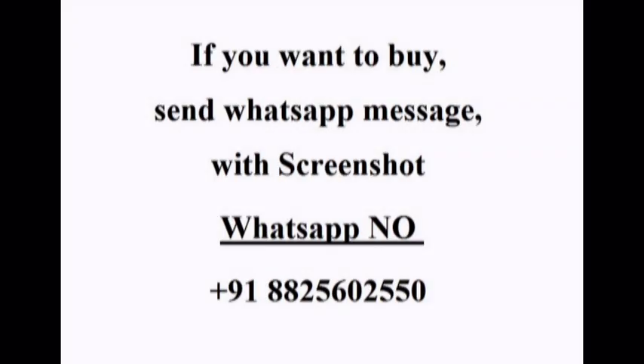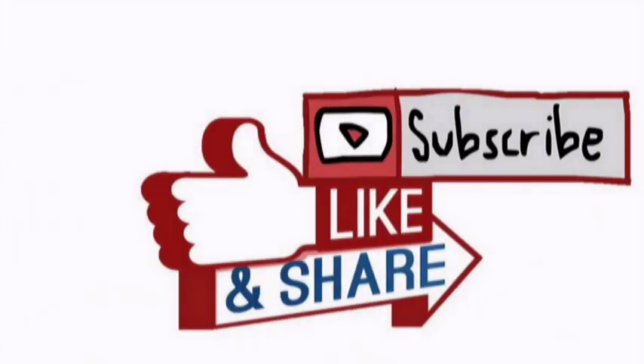If you want to buy my collection, send a WhatsApp message with a screenshot of which one you want to buy. If you like this video, give a thumbs up, share, and subscribe.